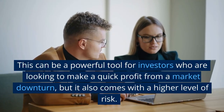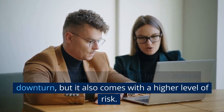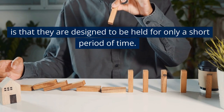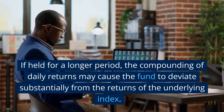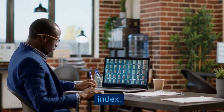This can be a powerful tool for investors who are looking to make a quick profit from a market downturn, but it also comes with a higher level of risk. One of the key risks associated with leveraged ETFs is that they are designed to be held for only a short period of time. If held for a longer period, the compounding of daily returns may cause the fund to deviate substantially from the returns of the underlying index.